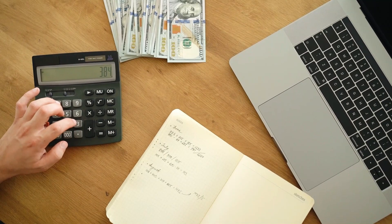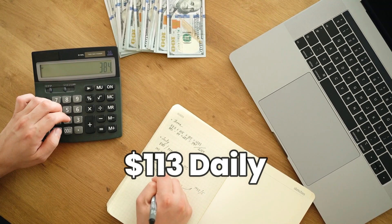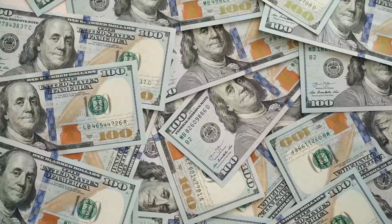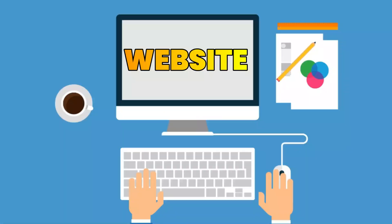To calculate AdSense earnings from Jamerrill Stewart's Large Family Table, we divide the daily views by 1,000, then multiply the result by the average CPM. This gives us $113 a day. YouTube takes 45% of this amount, leaving her with $62 daily, $1,864 a month, and $22,374 annually from AdSense.